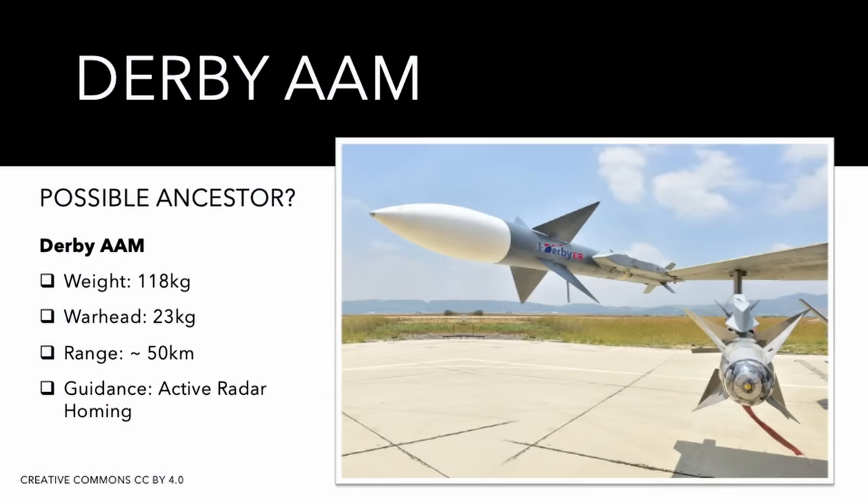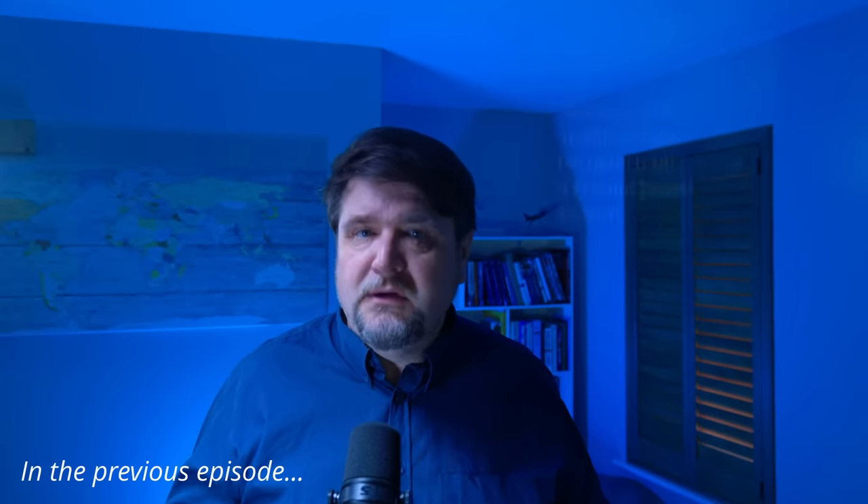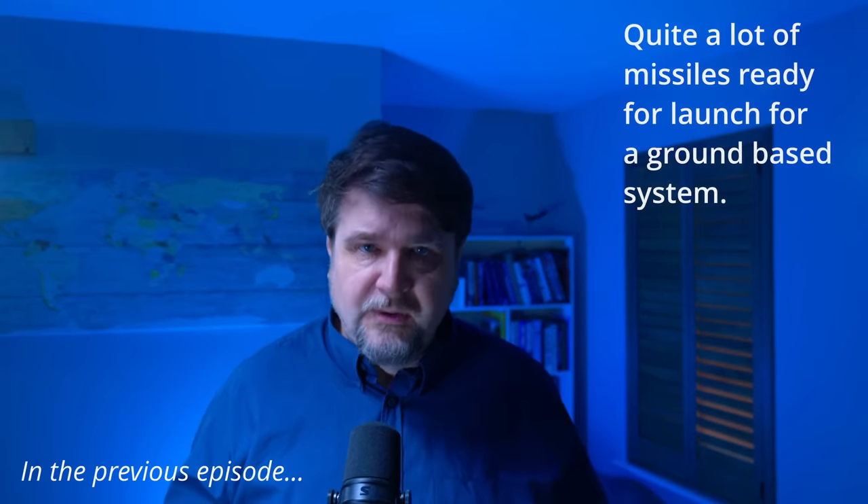The seeker should be a simplified version of the Derby air-to-air missile. I have no direct source confirming that, but it seems reasonable. The designers had saturation attacks in mind, and beyond trying to build a cheap missile and having 20 Tamir ready to launch for each launcher, they tried to build software capable of defending the area in an intelligent manner, maximizing the utility of each launched missile.